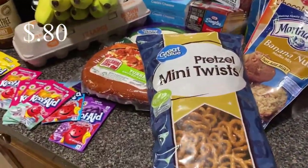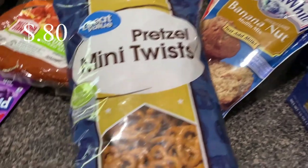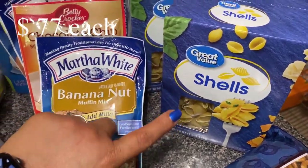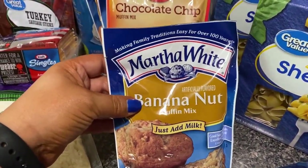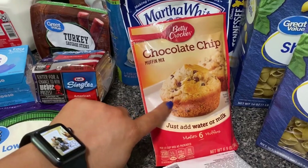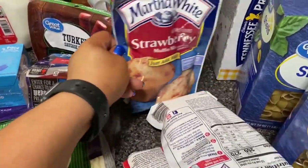Here's a little overview. I picked up some pretzels — these are just the Great Value brand mini twist. Then I got two boxes of the Great Value shells pasta. And one of these banana nut muffin mixes — this was a substitution. They didn't have it in the Martha White brand, so they gave me the Betty Crocker for the same price. This is chocolate chip, apple cinnamon, and strawberry.